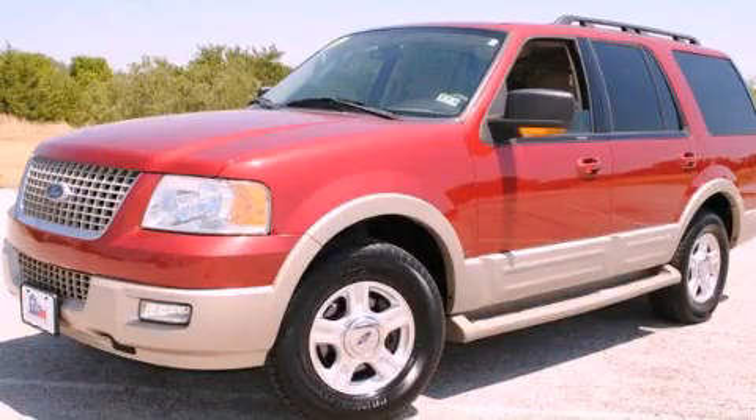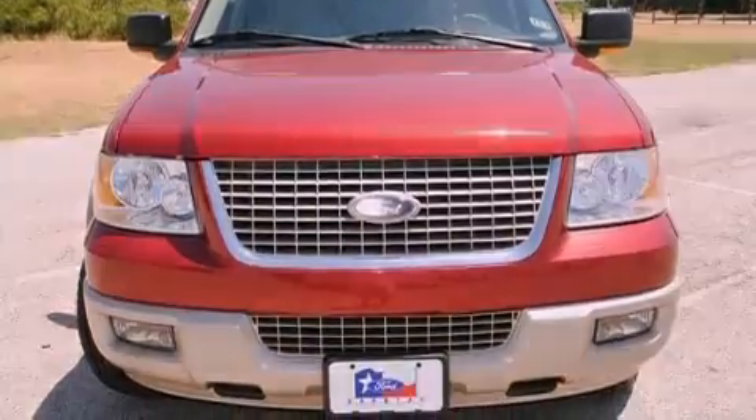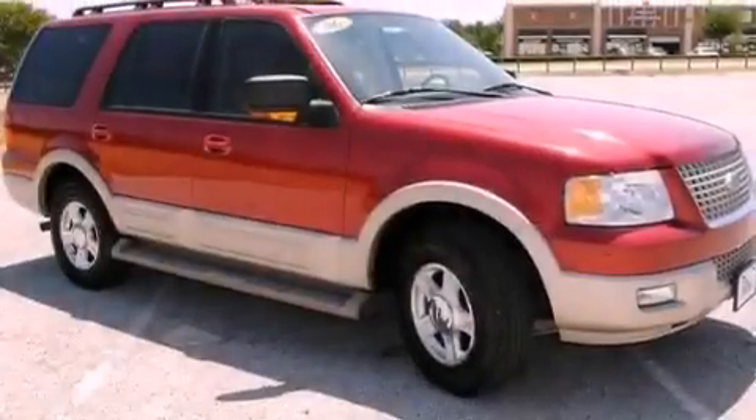This is a 2006 Ford Expedition for when safety, size, and space are of importance. It features an eight-cylinder engine and an automatic transmission.